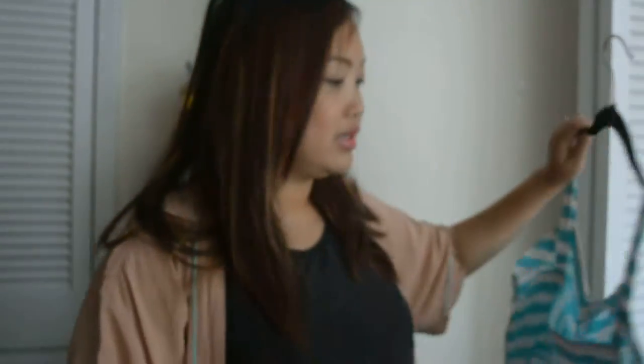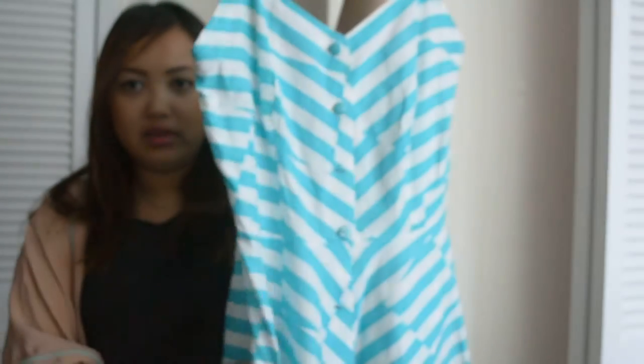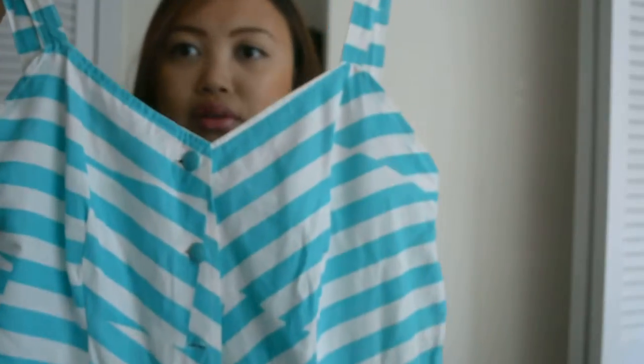And I was in a striped moment, and I found this cute turquoise, aqua and white striped dress. It's 100% cotton, which is always a great idea because a lot of vintage can be polyester, and it has pockets on the side too, which is always a good thing.